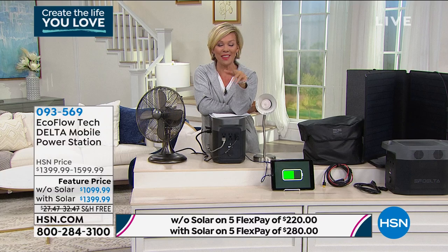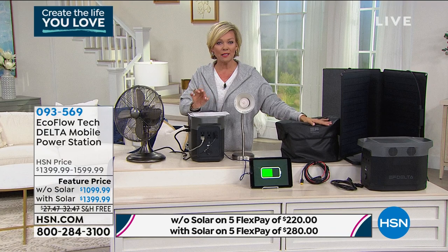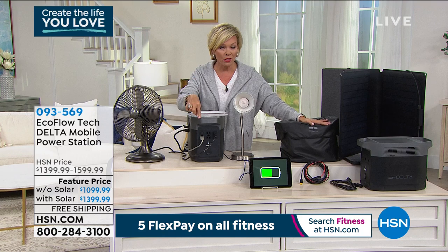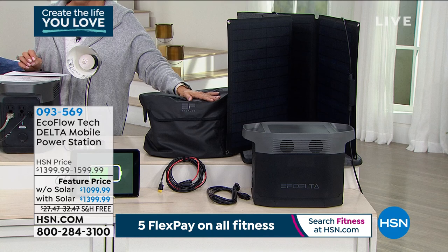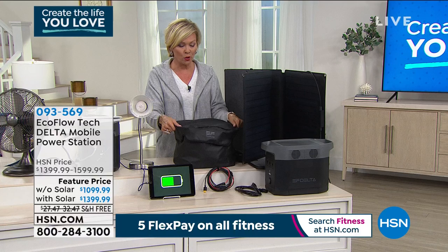HSN card holders get to do VIP financing on this purchase. VIP financing means you pay one month at a time, a little at a time — you get the product right away, and we hold your balance without charging you interest on those monthly payments. You just pay it off over a year. If you get this without the solar panels, your price will be $91.66 a month. If you get it with the solar panels, it'll be around $116.66 a month. And you do get the case included.